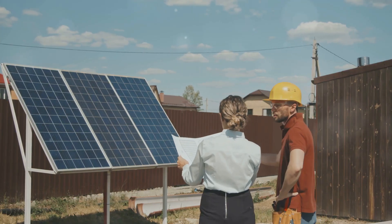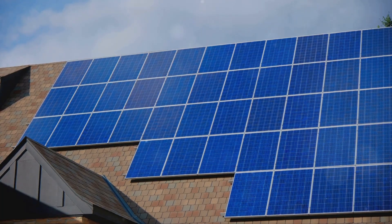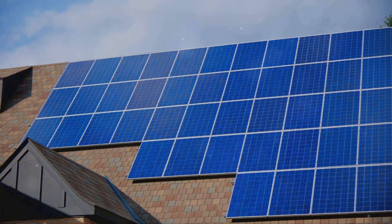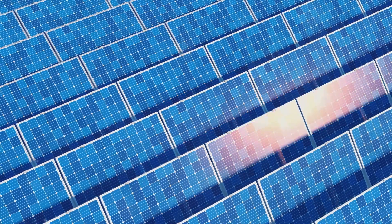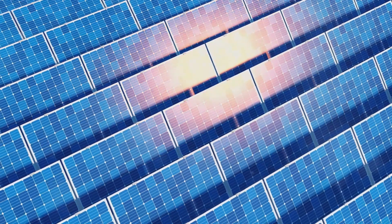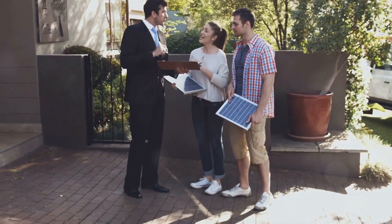Now, you might be wondering, why should I care about solar panels? Well, for starters, they're a fantastic way to reduce your carbon footprint. Every kilowatt hour of solar power produced avoids greenhouse gas emissions that would have been generated by fossil fuels. Plus, over time, they can save you a ton on your electricity bills.